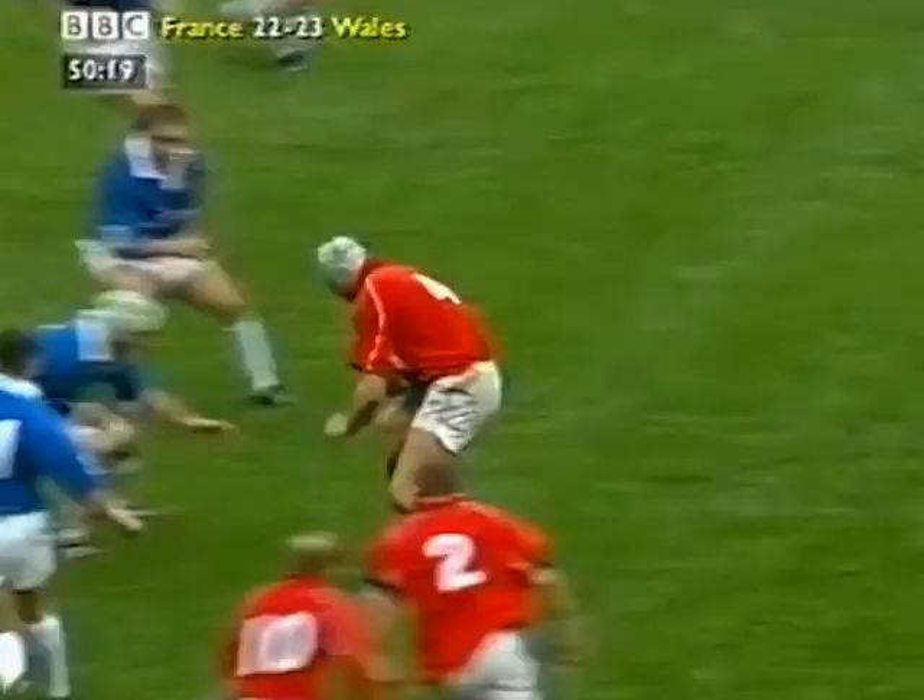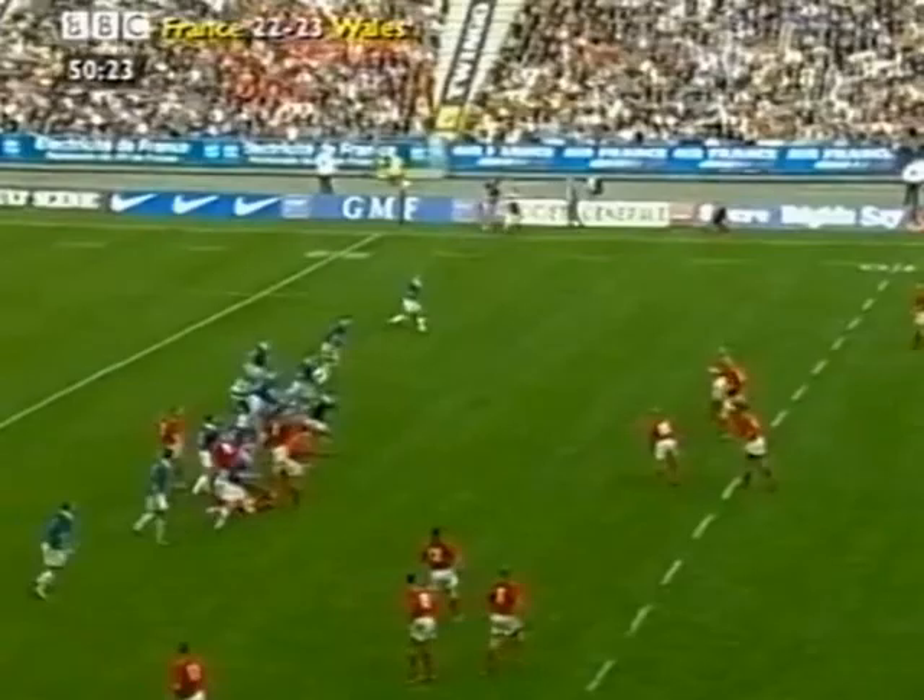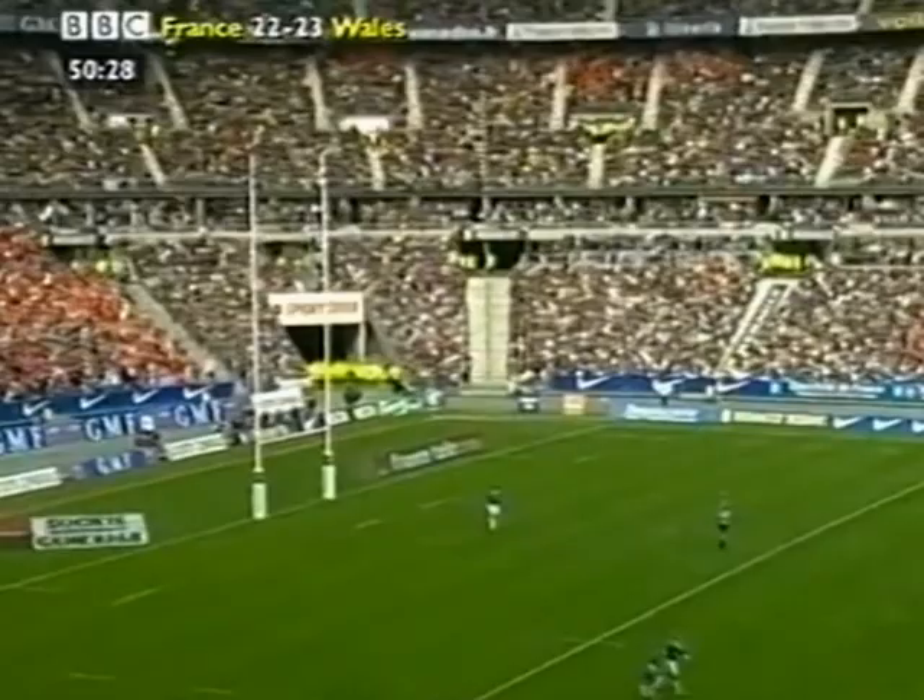Scott Gibbs goes into place from half. Here's Ian Goff playing inside centre. Quicker ball. Jenkins with the drop goal. That is magnificent by Neil Jenkins.